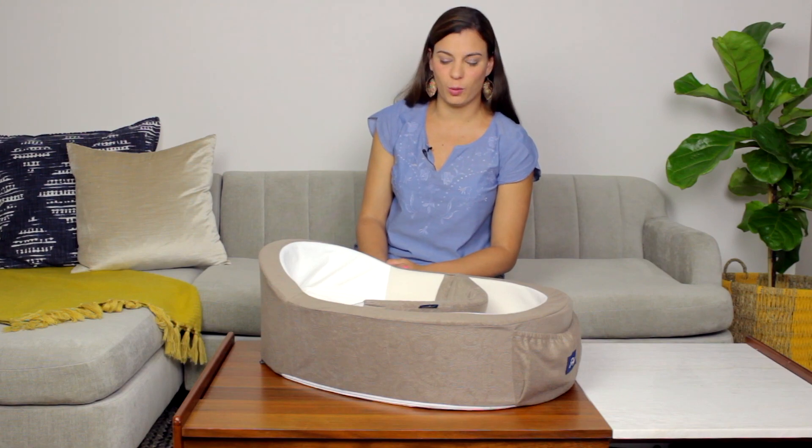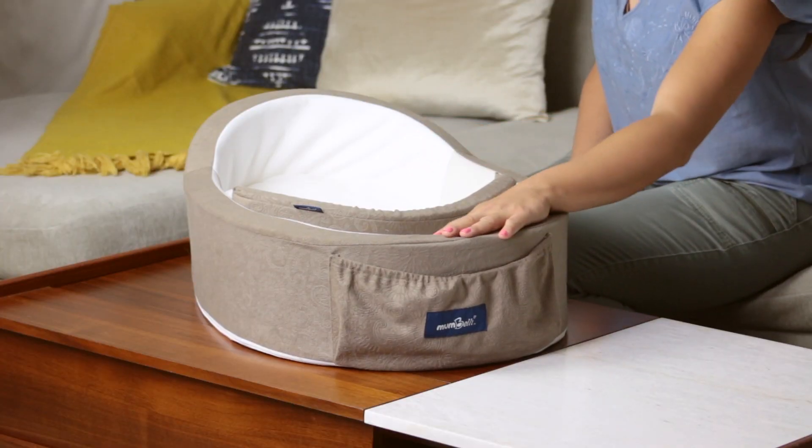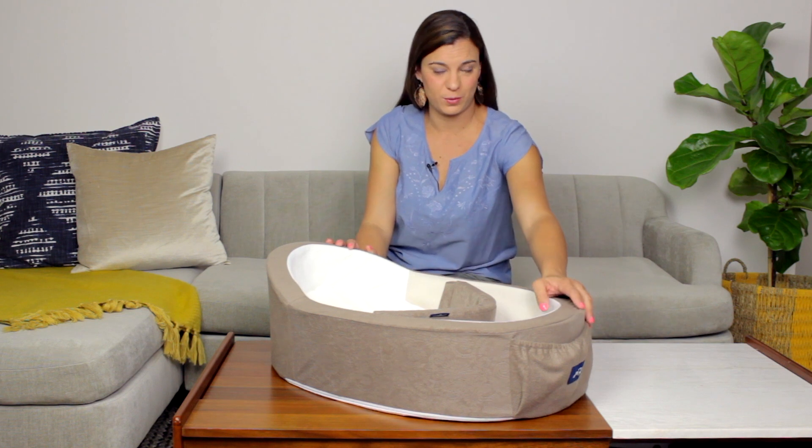Mombelli Mom, and here are some of the things you need to know about the Mombelli that make it so unique and a must-have for any newborn. Mombelli is the only infant womb-like adjustable bed that grows with your baby as your baby grows.